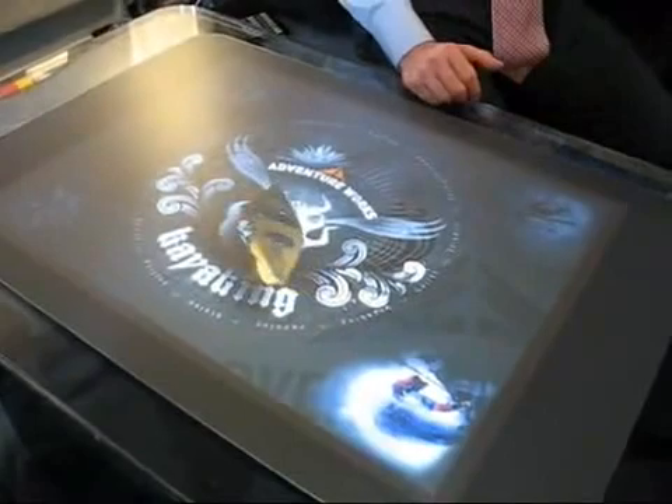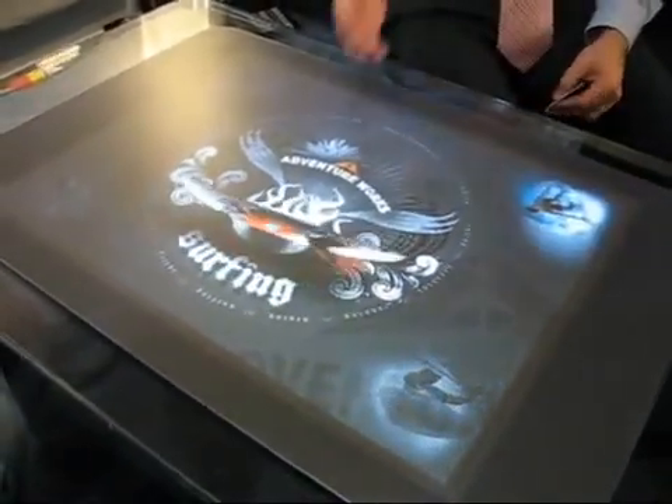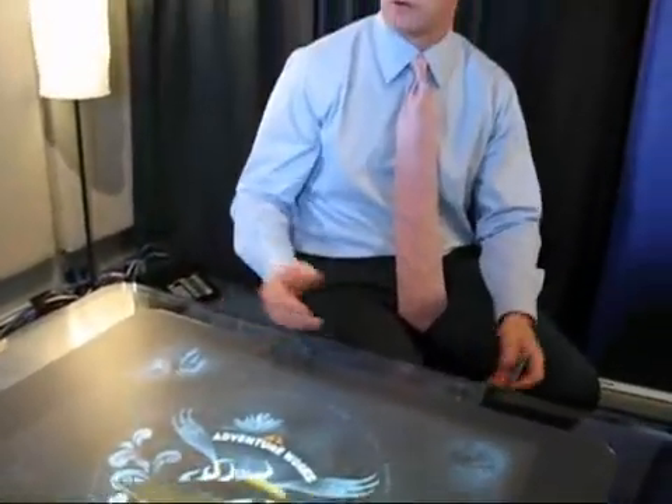This is called Snowboard, and it's a demo that illustrates how we can bring surface computing technology into an environment where technology doesn't exist today. Imagine going into a snowboard shop with hundreds of snowboards on the wall to choose from — it's a difficult decision, and you really can't easily personalize and customize. Personalization and customization is a major theme here at CES.